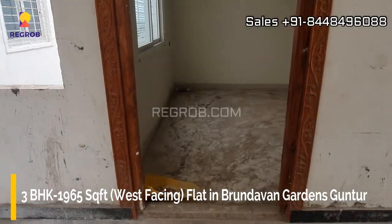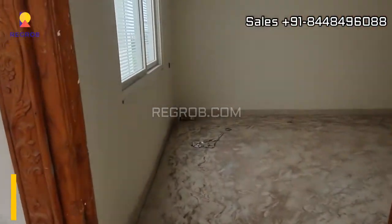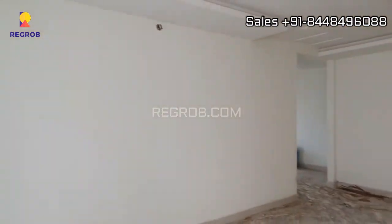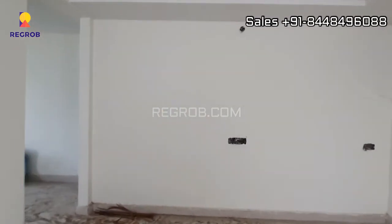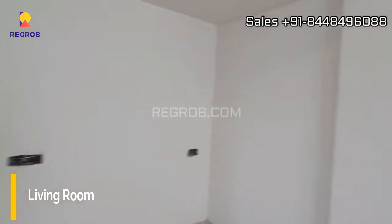Hello viewers, in this video we are taking you into a 3 BHK west-facing flat in Brindavan Gardens, Guntur. The size of this flat is 1965 square feet, and here comes the living room.